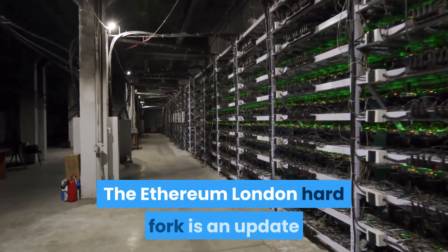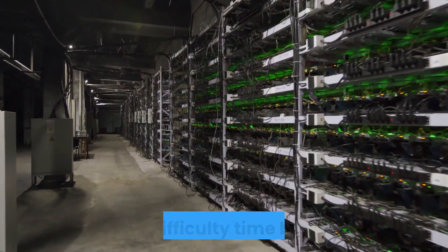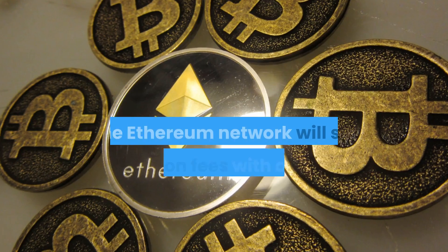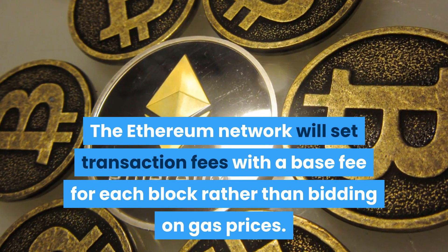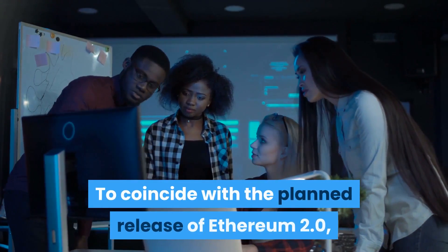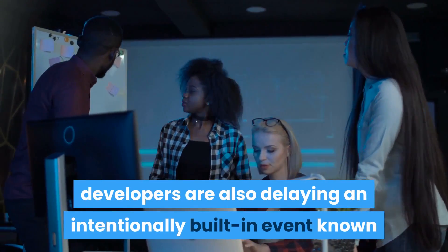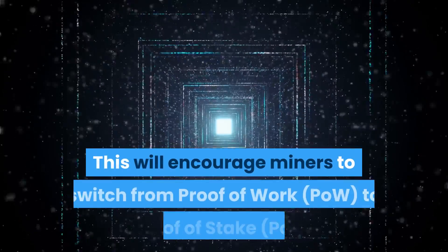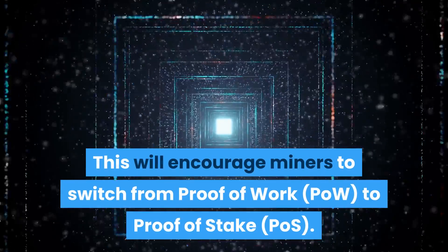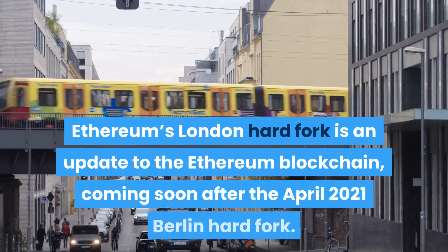The Ethereum London hard fork is an update changing the blockchain's transaction fee model and difficulty time bomb. The Ethereum network will set transaction fees with a base fee for each block, rather than bidding on gas prices. To coincide with the planned release of Ethereum 2.0, developers are also delaying an intentionally built-in event known as the difficulty time bomb. This will encourage miners to switch from proof of work (PoW) to proof of stake (PoS).